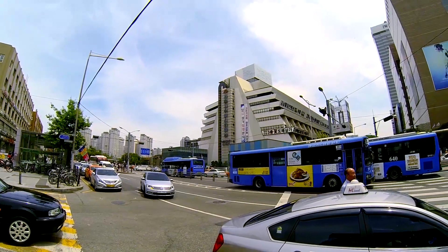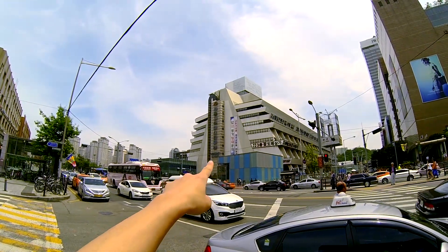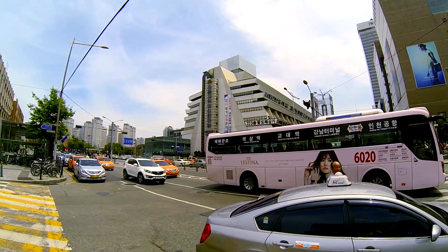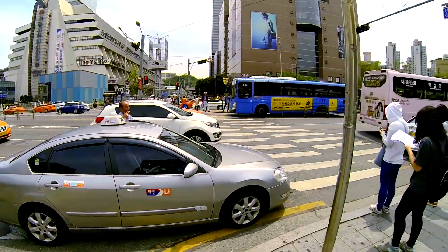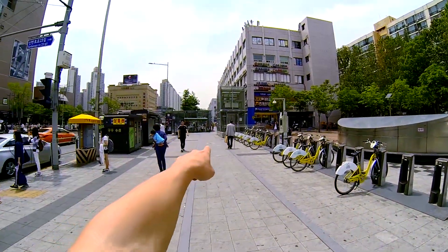If you're coming into Seoul from outside the city, like via an express bus or something, the closest terminal is right here — Gosok Bus Terminal. That's an express bus terminal and you can walk from here to Banpo Bridge Park. You just want to come out, cross the street right here at the crosswalk, come to where you can see the bike rentals, and then turn left and go straight in that direction.